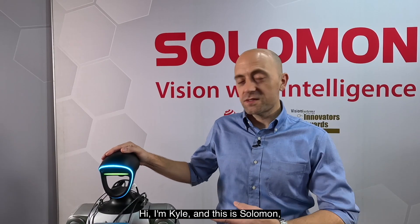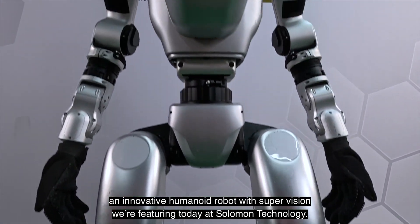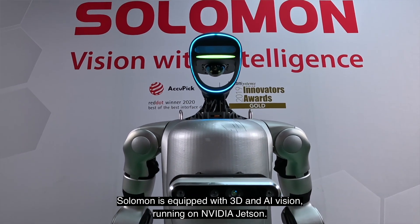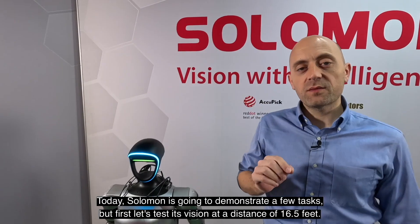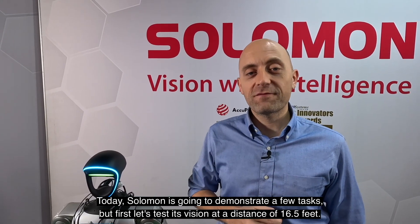Hi, I'm Kyle, and this is Salomon, an innovative humanoid robot with SuperVision we're featuring today at Salomon Technology. Salomon is equipped with 3D and AI vision running on NVIDIA Jetson. Today, Salomon is going to demonstrate a few tasks, but first let's test its vision at a distance of 16 and a half feet.